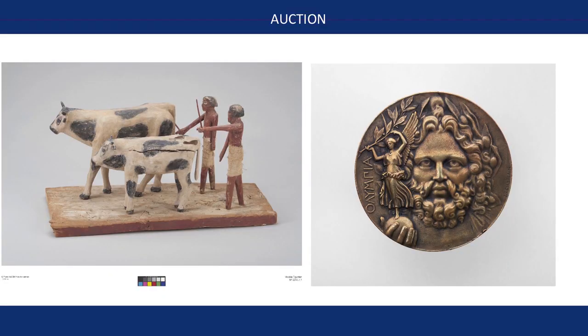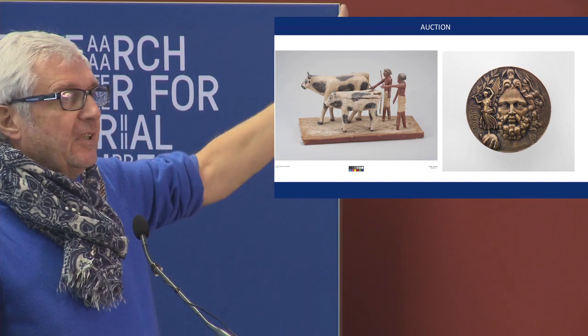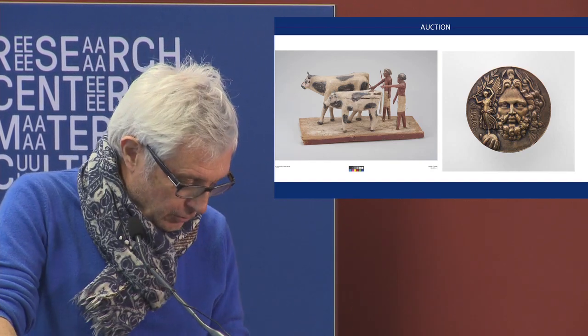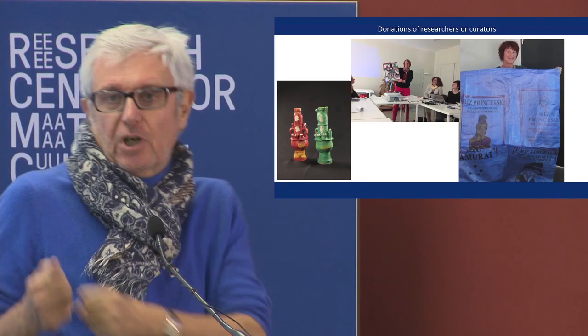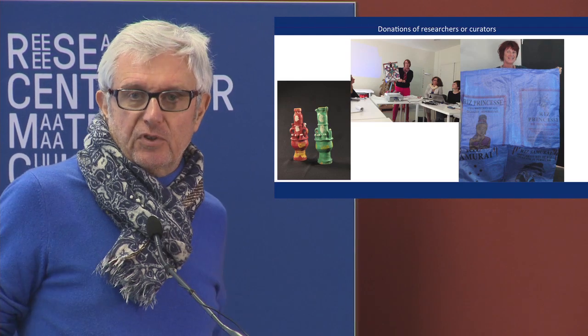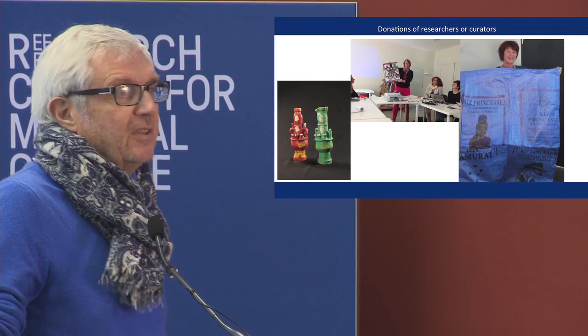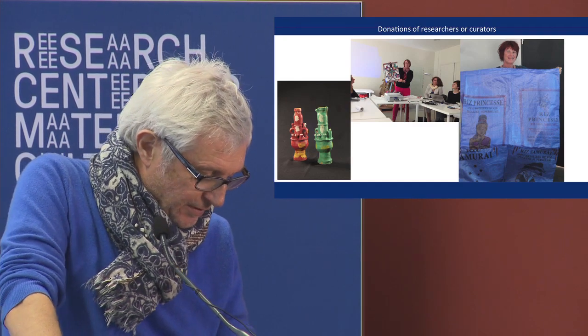Auction, of course, but few objects — sometimes very expensive, like this object from ancient Egypt. I'm not allowed to give you the price. And sometimes also donations from researchers and curators. It's interesting to have donations from researchers, because researchers come to seminars or symposiums and give us objects that they have collected with documentation. So I think it's very interesting for us to have this kind of donation.